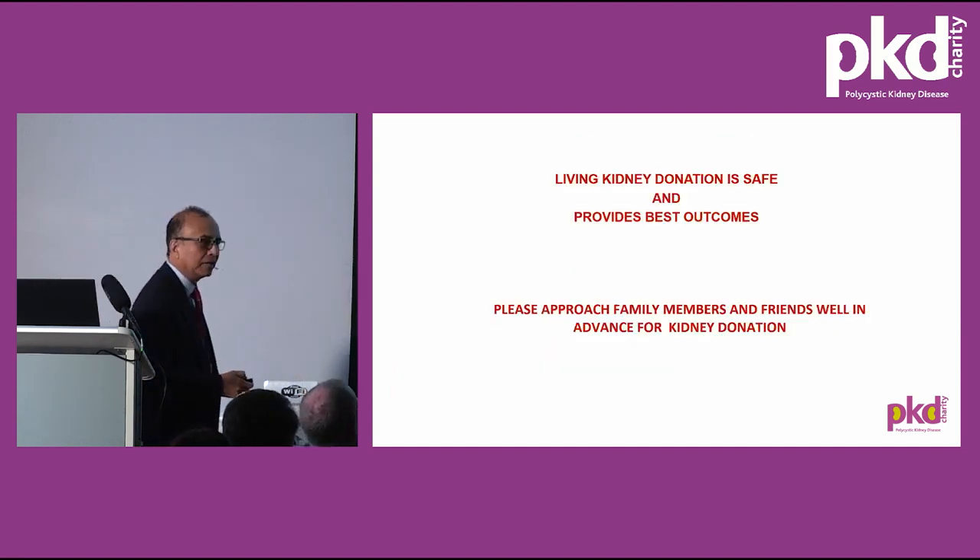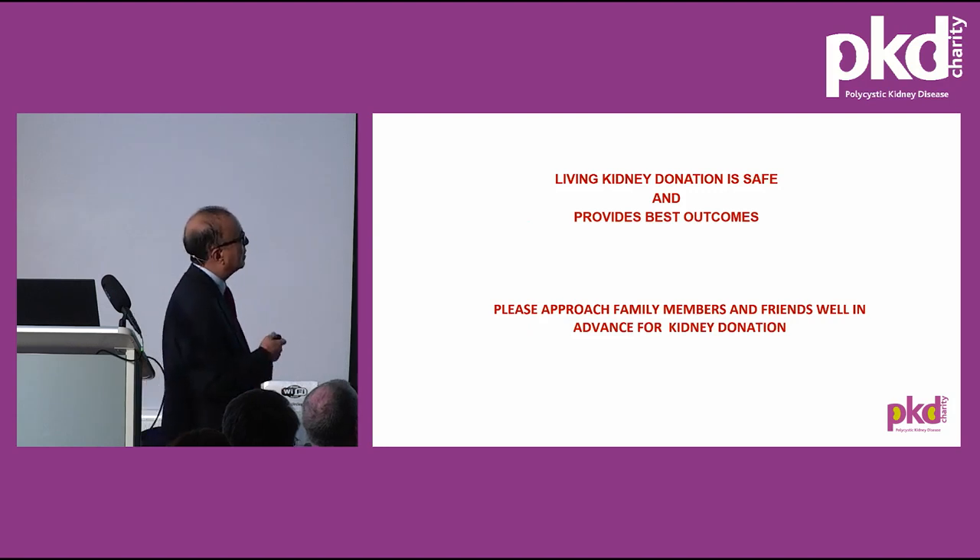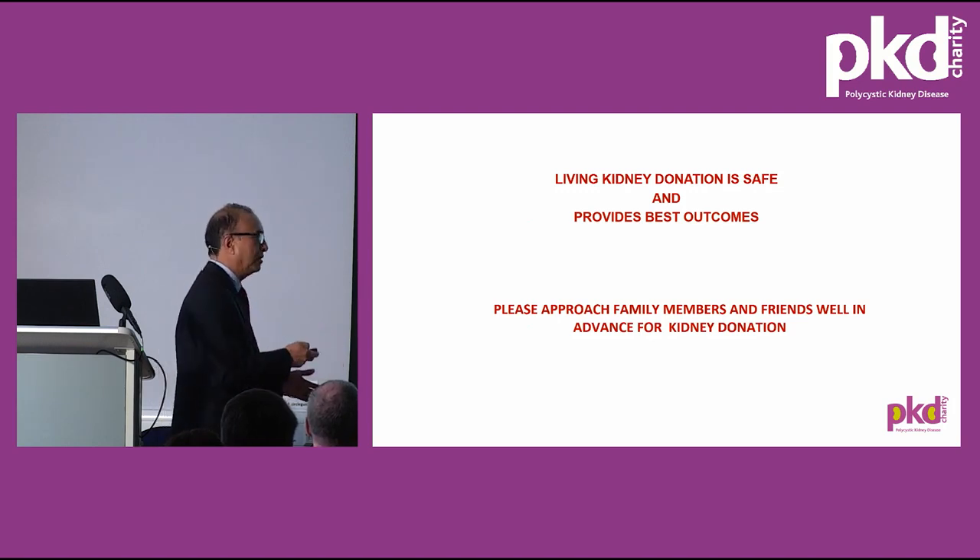Living kidney donation is safe, as shown by several examples, and it provides the best outcome. It is very important to approach family members or friends well in advance for kidney donation if you think kidney function is going to deteriorate and a transplant will be needed, rather than going on dialysis first.